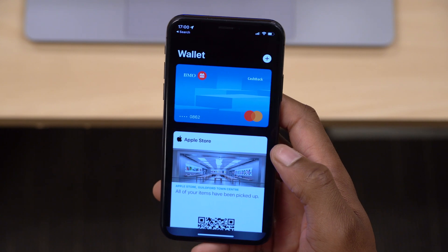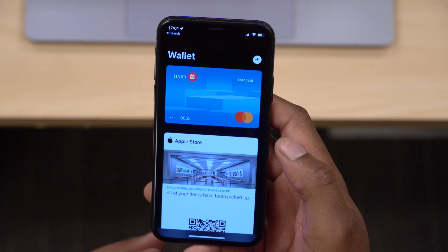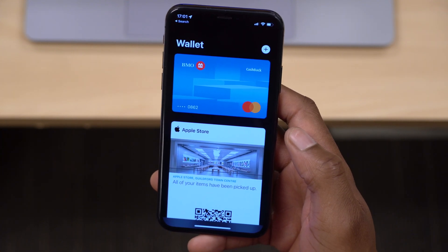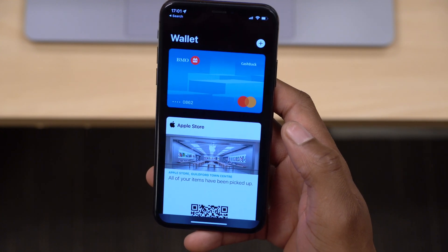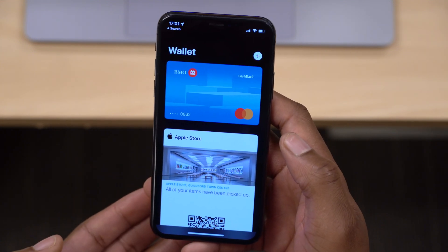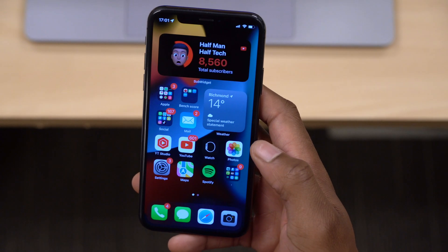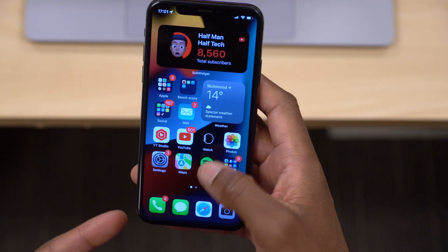I'd also like to show you the Wallet app, because with iOS 15 Apple has actually updated it to support various driver's licenses and medical healthcare cards. For the United States, soon you'll be able to add your driver's license — it's going to begin in partial regions and then spread out internationally. For now it's mentioned in the code but not fully supported.